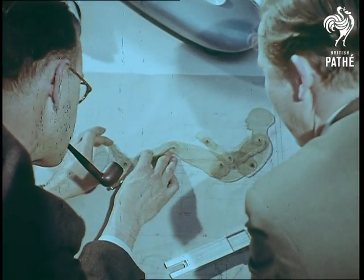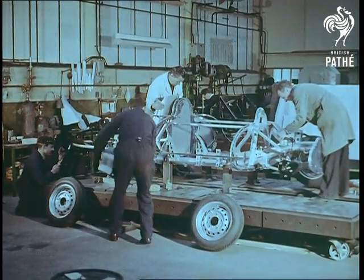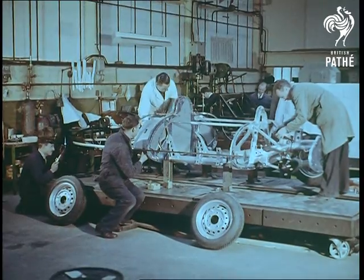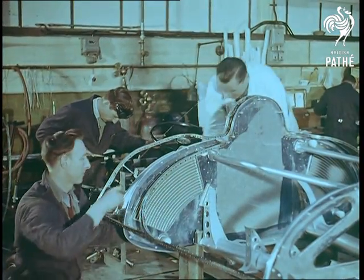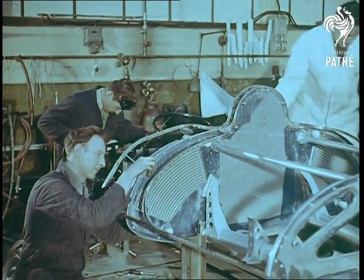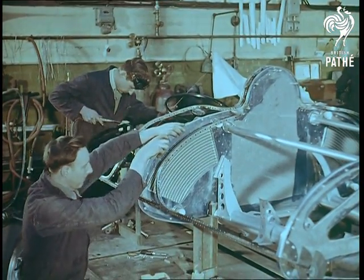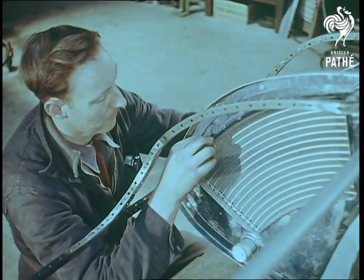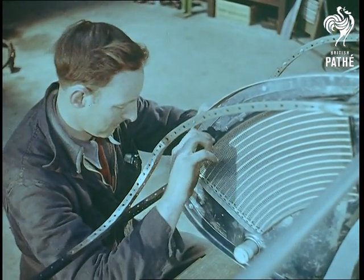It's no new problem for the Abingdon experts, for MGs have been breaking international class records for the past 27 years. In fact, one of the one and a half litre Class F records this car is going to tackle — the Flying Mile — was set up by an MG in 1939 and has remained unbroken ever since, even though the one and a half litre engine was for seven years the standard Grand Prix formula.